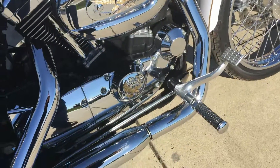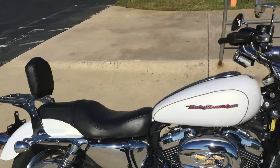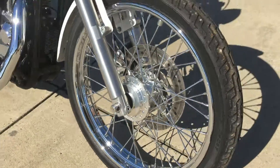It's got forward mounted controls, Screamin' Eagle pipes, a backrest with luggage rack, solo headlight, and lace profile wheels.